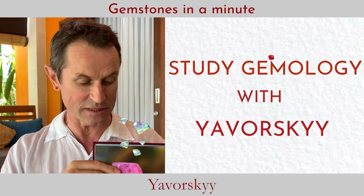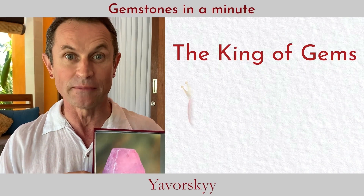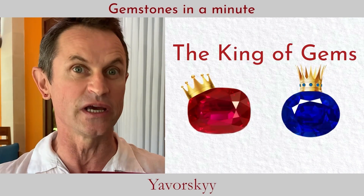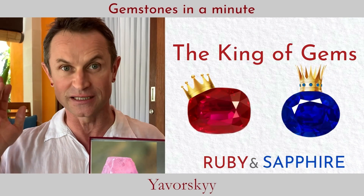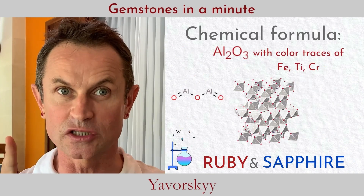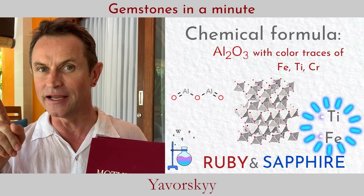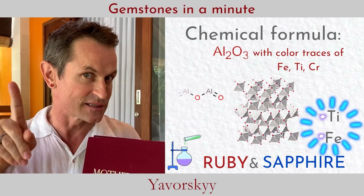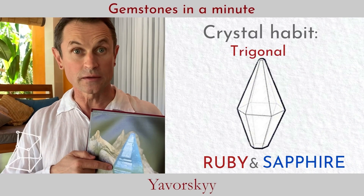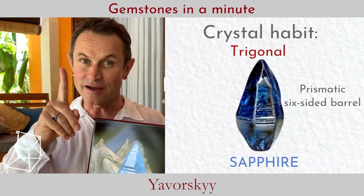We are talking about the most important family in the gemstone world — the corundum family, which contains the king and queen of gemstones: ruby and sapphire. The chemical composition of corundum is aluminium oxide, with chromium elements in ruby and titanium and iron in sapphire. Corundum crystals have a prismatic shape with six faces, and sapphire usually grows like a barrel.